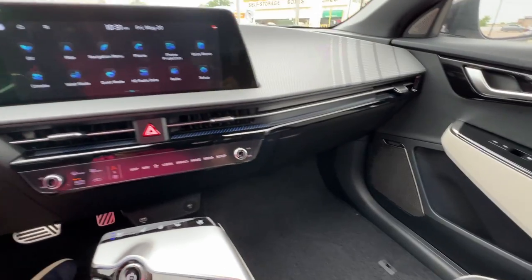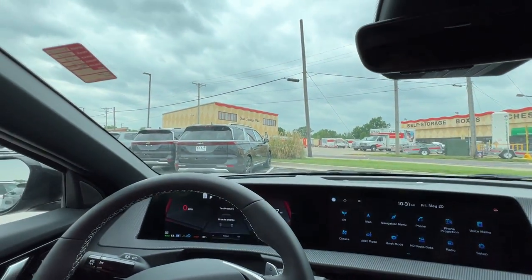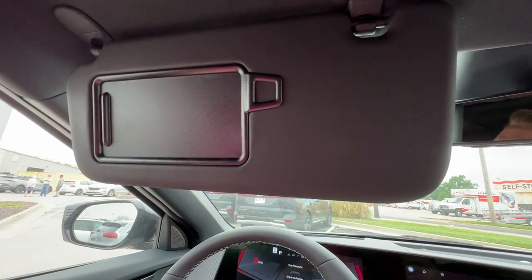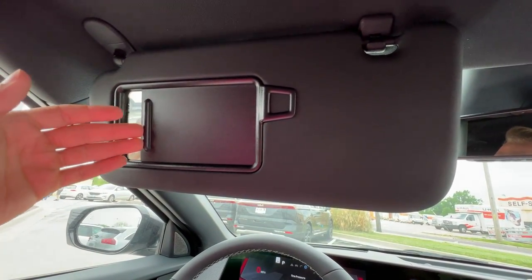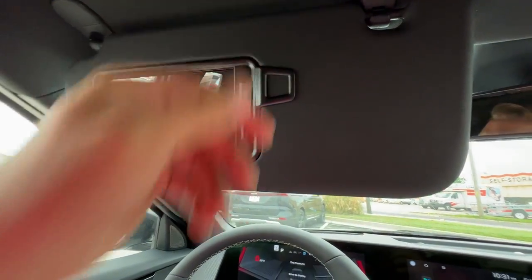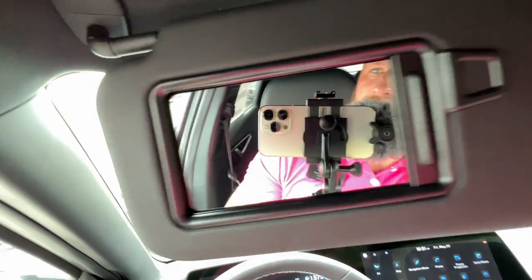That's it for the front driving area, guys — thanks for your time. If you're still here, I appreciate you. Make sure you hit that subscribe and notification bell. Visors are going to be mirrored, lit, clipped, and these are also telescopic — reaching the full length of the window for all of your shading needs.